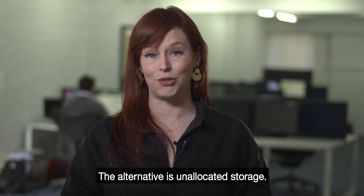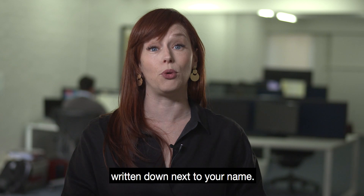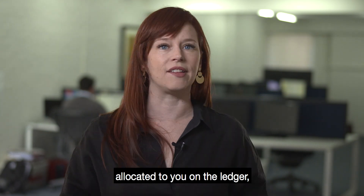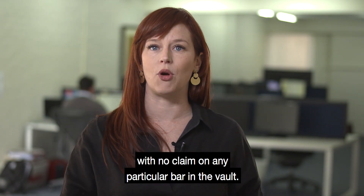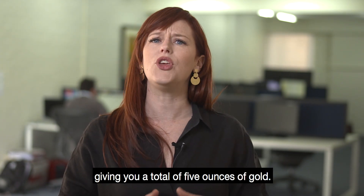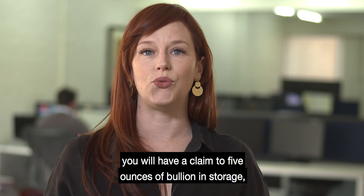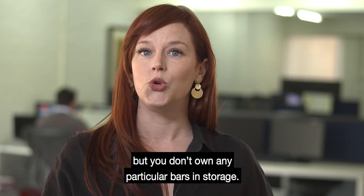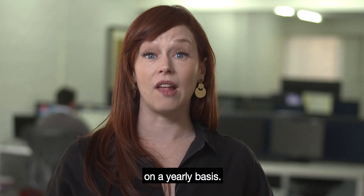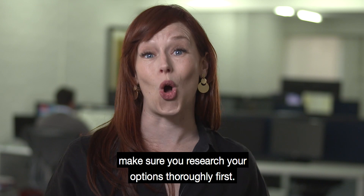The alternative is unallocated storage. Unallocated storage is also pooled; however, you don't have serial numbers of bullion bars written down next to your name. Instead, you have a set number of bars or ounces allocated to you on the ledger with no claim on any particular bar in the vault. Let's say you buy five one-ounce gold bars, giving you a total of five ounces of gold. If you select unallocated storage, you will have a claim to five ounces of bullion in storage, but you don't own any particular bars in storage. Unallocated storage costs are often slightly cheaper on a yearly basis; however, whichever method you choose, make sure you've researched your options thoroughly first.